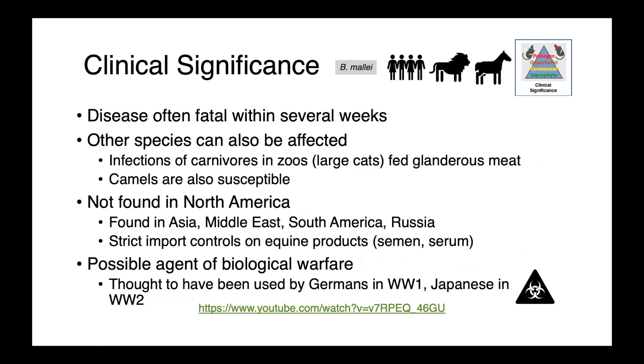In other species, glanders is oftentimes fatal within several weeks. Carnivores — particularly large cats fed glanderous meat in zoos — are susceptible, as are camels. Burkholderia mallei is not found in North America and is considered a foreign animal disease. It is present in Asia, the Middle East, South America, and Russia. These geographic differences are one important reason for strict import controls on equine products, including semen and serum. Burkholderia mallei is a potential bioweapon and has been used in the past — by the Germans in World War I and the Japanese in World War II.